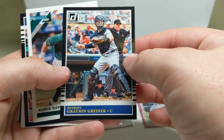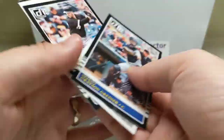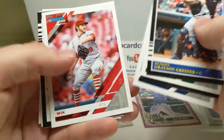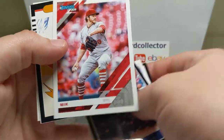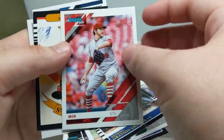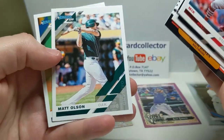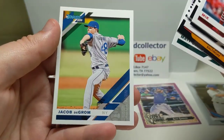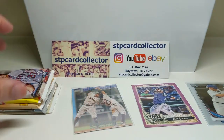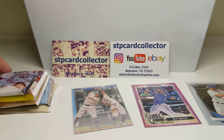All right, Donruss - there are umpteen million photo parallels and name parallels. I tried my best with my hobby box to pull all of them together. Here's a Greiner, Davis, Palka, a Moustakas, a Mikie Mahtook nickname parallel, Adam Jones, a Matt Olson, and a Jacob deGrom - got the nickname variation there.